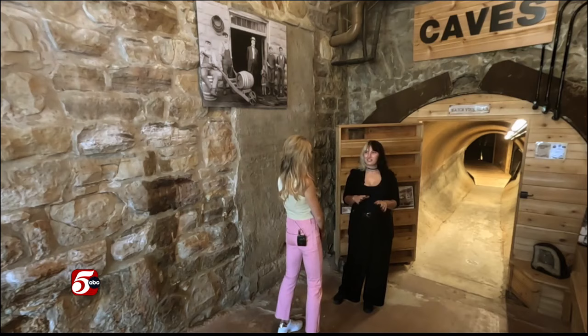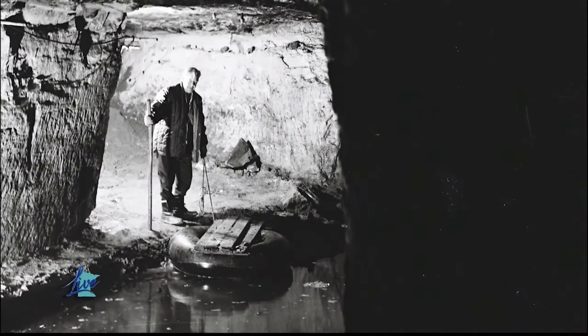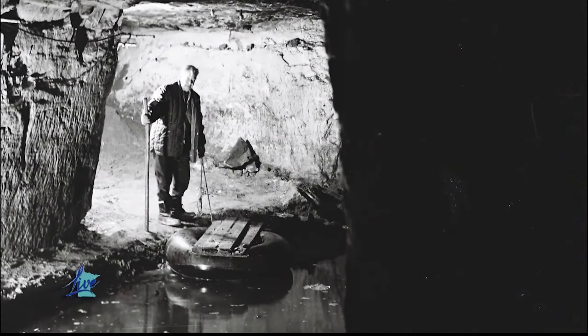The temperature consistently stays about 56 to 57 degrees year round. In the summertime when it's hot, we keep the door open and we actually cool our building with it — no need for AC. You just open the cave doors.